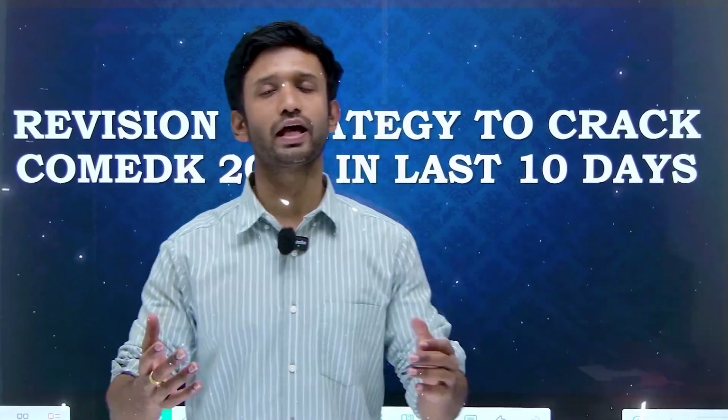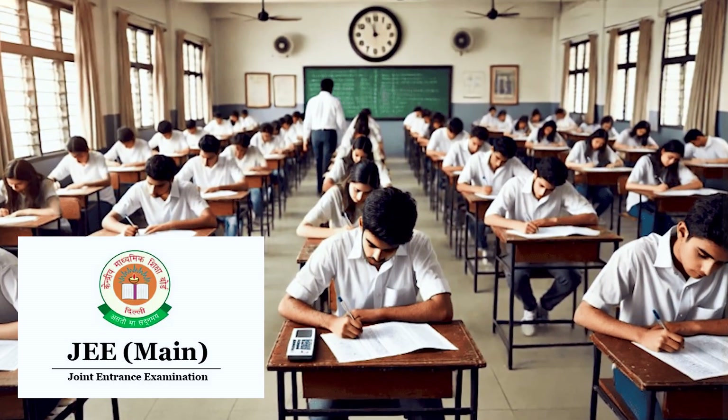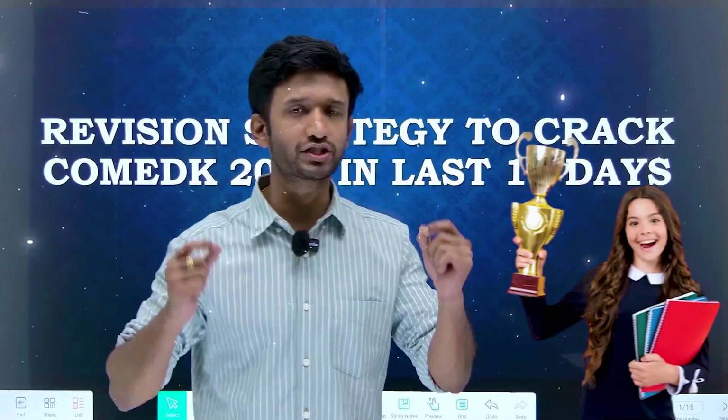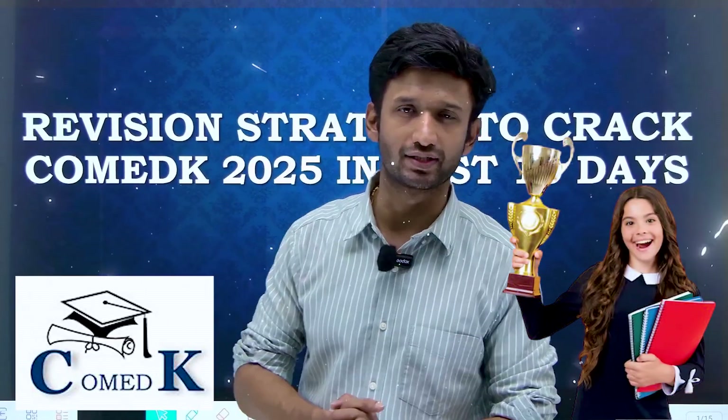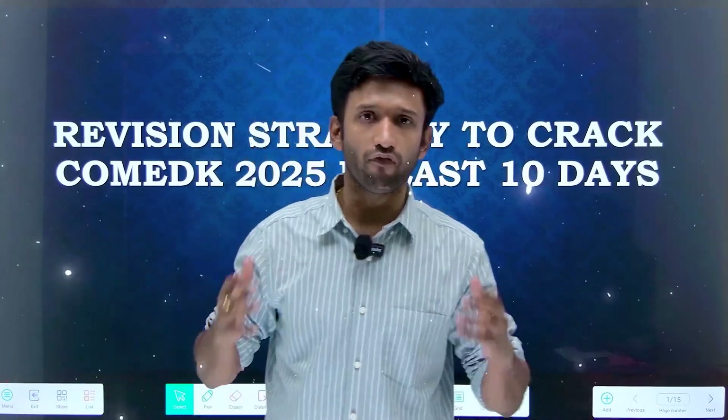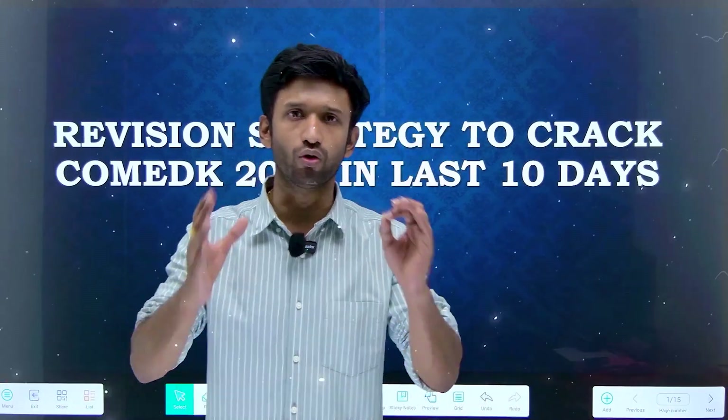Hello students. Even though you might have not done very well in JEE or any other examinations so far, don't worry. You can do extremely well in the COMEDK 2025 examination and only 10 days are remaining. You must be wondering what to do in these remaining 10 days, but don't worry at all.